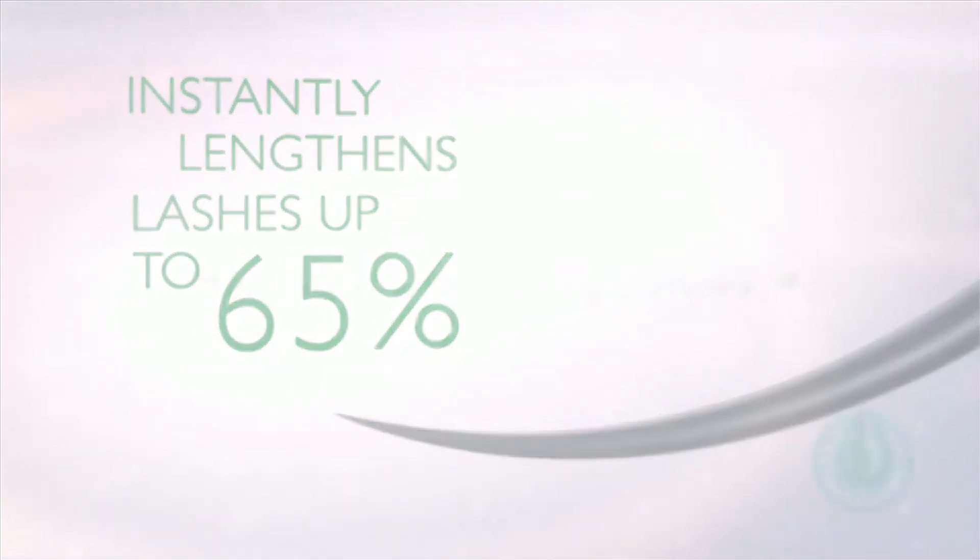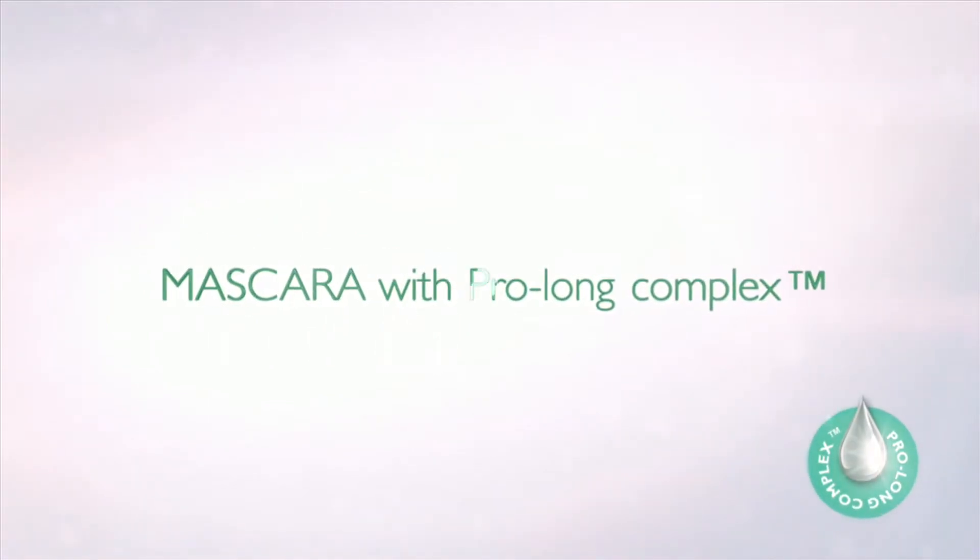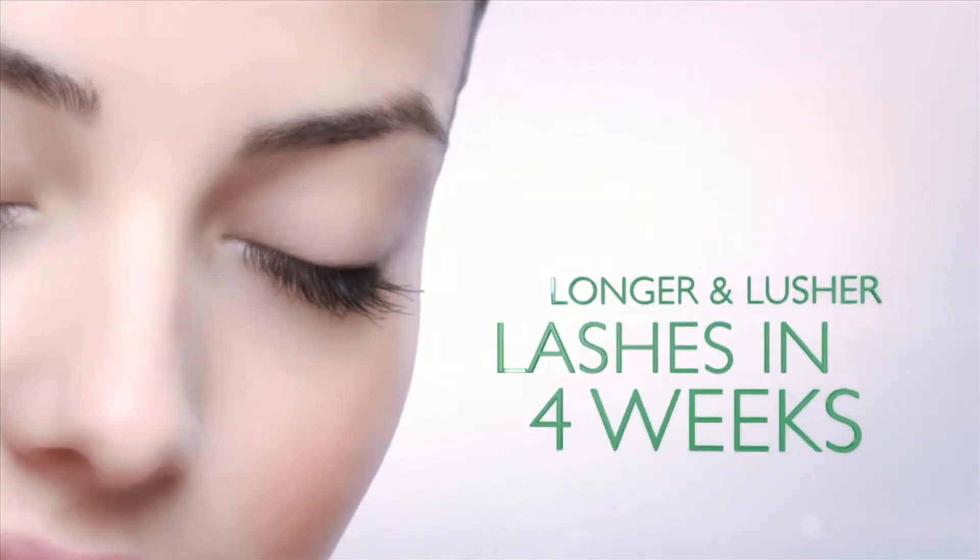The innovative ingredient Pro Long Complex stimulates keratin production, so lashes are encouraged to grow longer, fuller and stronger. Lashes are longer and healthier looking in just four weeks.